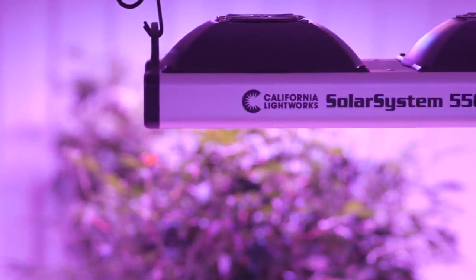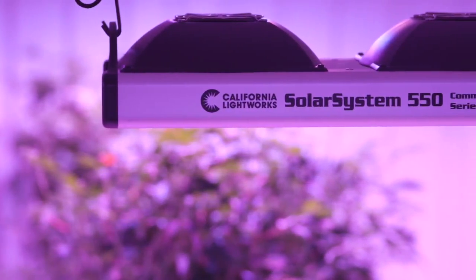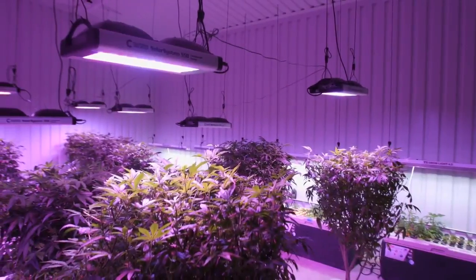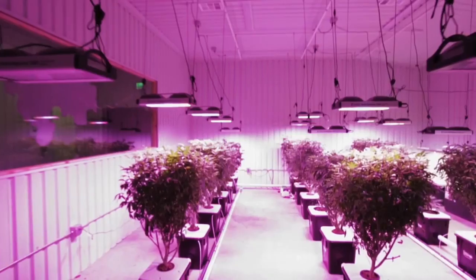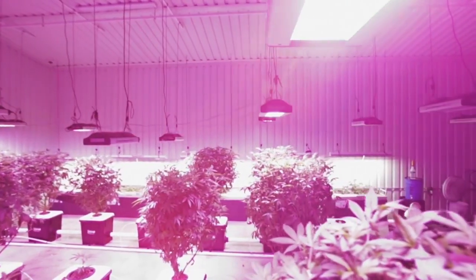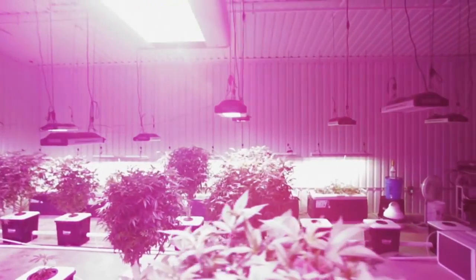At California Lightworks, we're setting a new bar for horticultural lighting with the most advanced LED lights on the market. We are committed to meeting the demands of an increasingly sophisticated market, and you see this commitment in our revolutionary Solar System series.